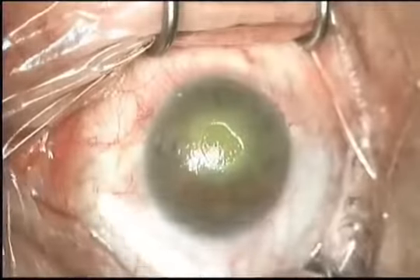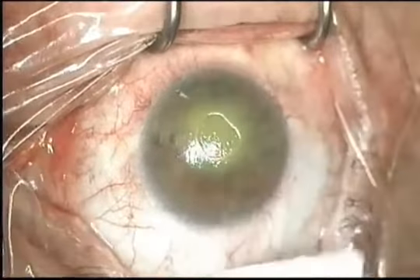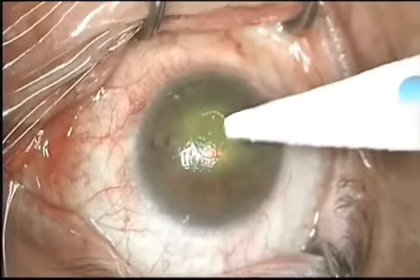I'm drying the fornices with the Drywex cell and examining the neurotrophic ulcer. I'm rolling back the dystrophic edges of epithelium.